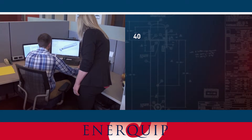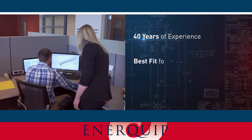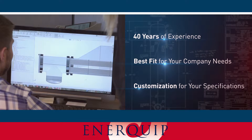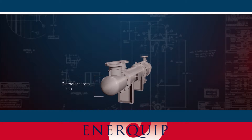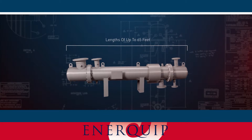We have more than 40 years of experience providing chemical companies with the best fit exchangers for their heating and cooling needs. We work with you to customize heat exchangers to your business's specifications. We offer a wide variety of shell and tube exchangers, with diameters ranging from 2 to 54 inches and lengths of up to 65 feet.